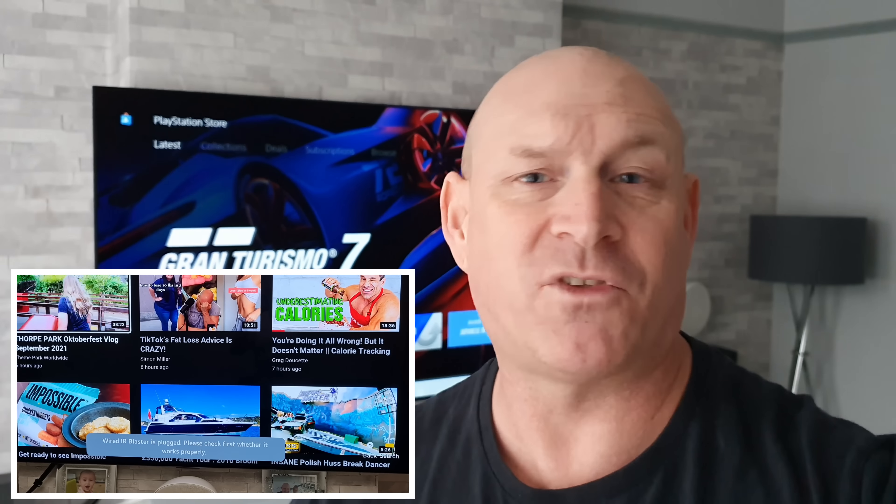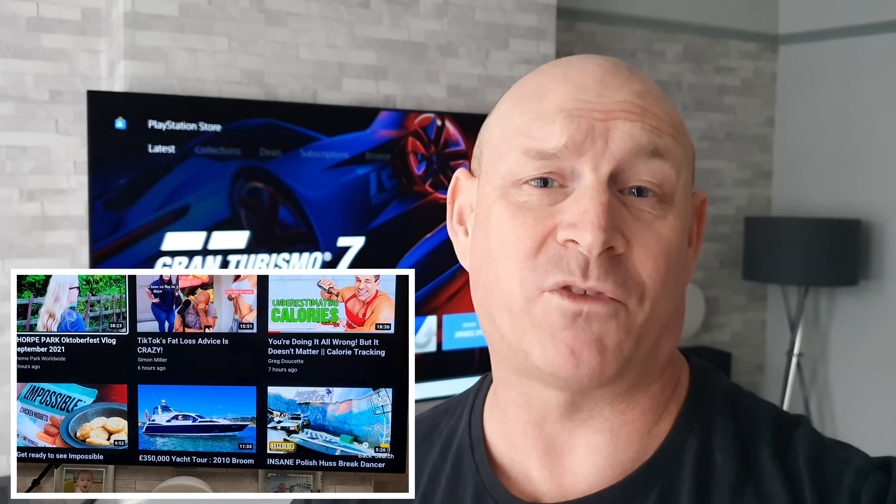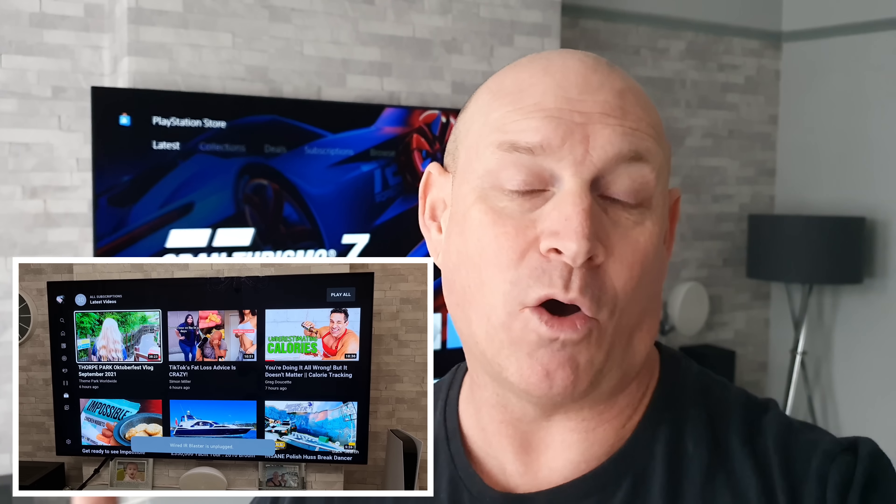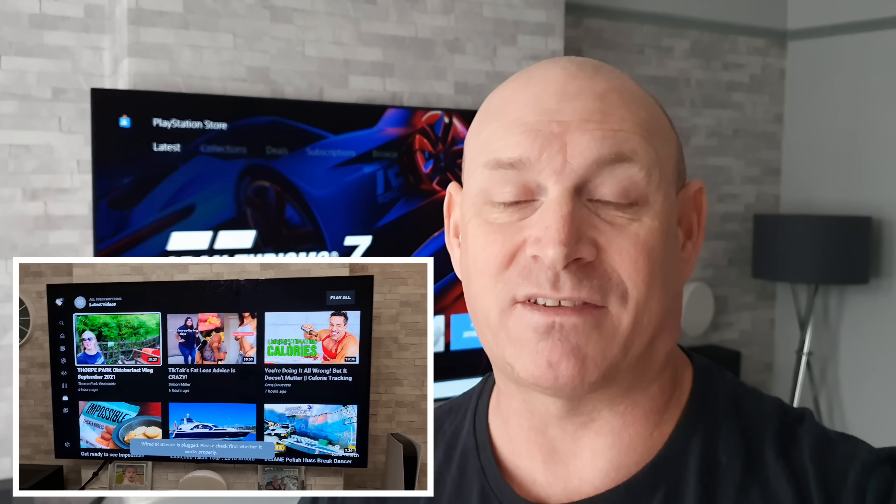This is pretty sporadic, there's no sort of rhythm to it, and it's been going on for some time now. I did manage a while ago to actually catch it on camera, as you can see for yourself.